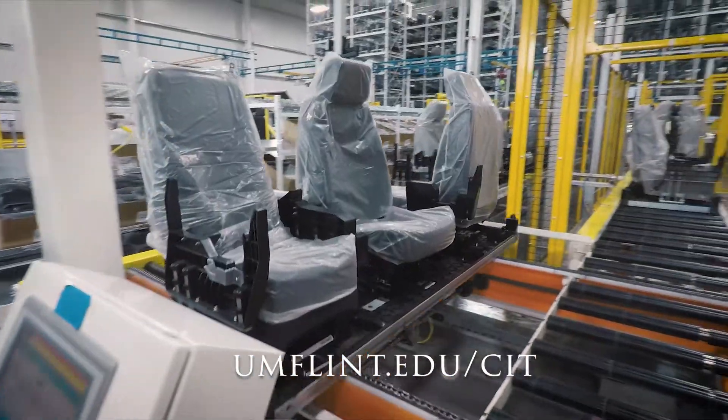Digital manufacturing technology is going to transition to a new type of career that we can help you prepare for.